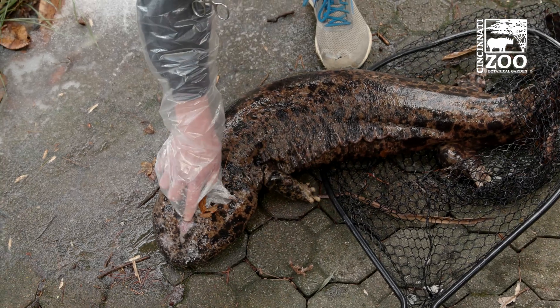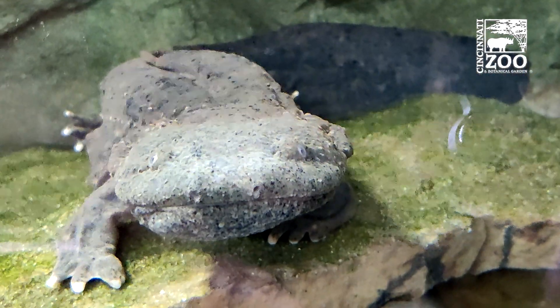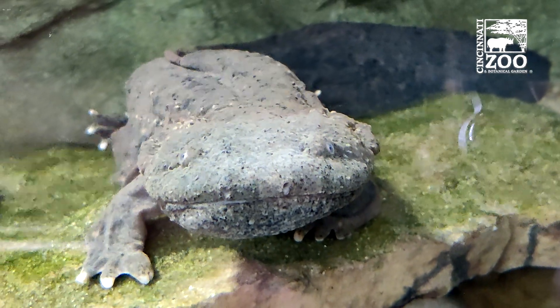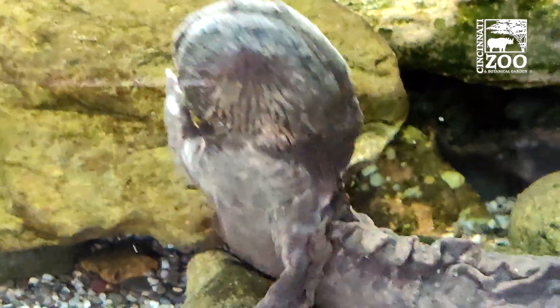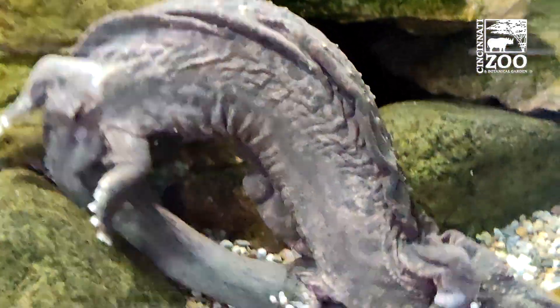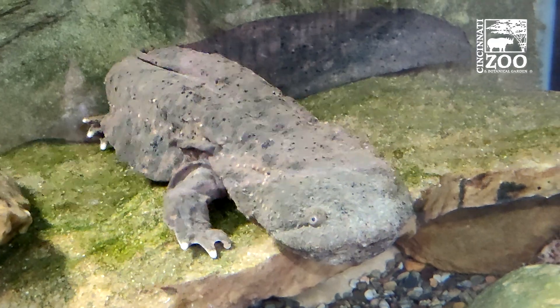Biggest amphibians in the world. They're right up there with their cousins — they're actually closely related to ones we have here in the United States: our hellbenders, which are right up on exhibit at the Reptile House, the oldest zoo building in the country. You can go check them out, too. They're only two feet long — I say only, but compared to a four-foot salamander, two feet is kind of small.